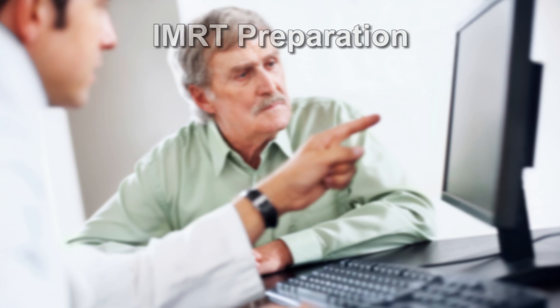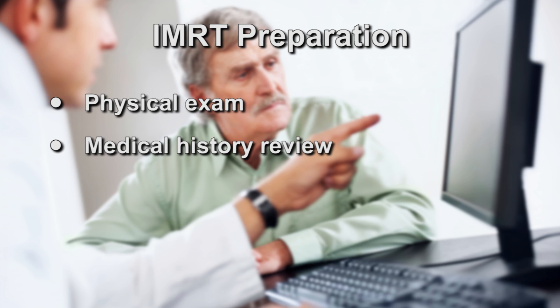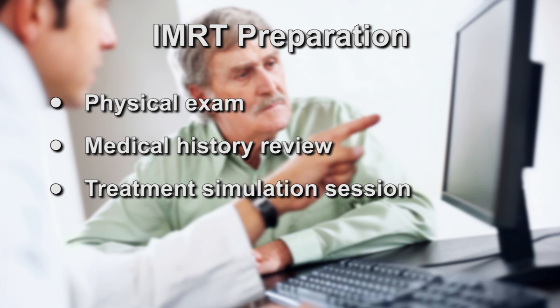Your radiation oncologist will discuss with you whether IMRT is the most appropriate treatment for you. If so, you will undergo a physical exam and medical history review, after which a treatment simulation session using CT scanning will be conducted. Other imaging procedures may be required to help your doctor determine the exact shape and location of your tumor. A special device may be created to help you maintain the same exact position during each treatment.